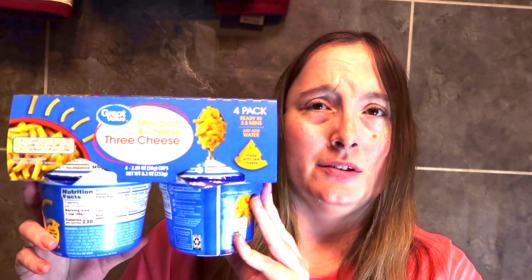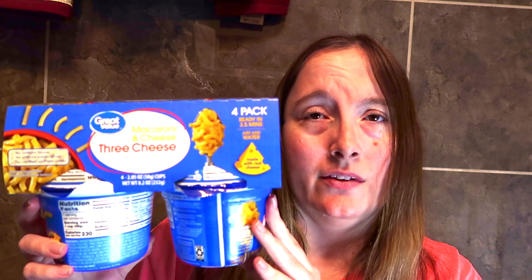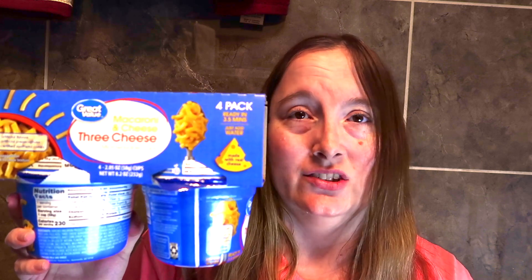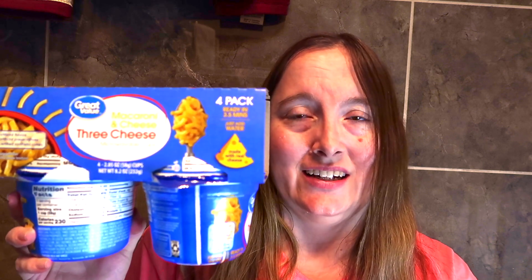This is an item that I've bought a few times in my Walmart hauls — the Great Value three cheese macaroni and cheese. This is the best macaroni and cheese that I've ever had. It really does come out very well in the microwave and the cheese flavor is delicious, so if you haven't tried it yet, I highly suggest it.